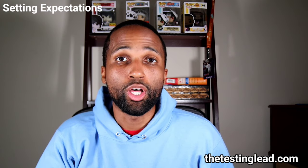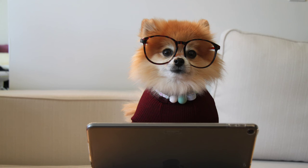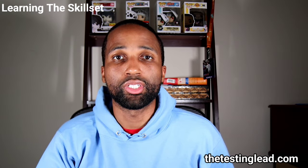Now let's talk about how you're going to learn the actual skill set. A skill set is required for this position. How you learn it can vary depending on various factors, including your time allocation, financial situation, location, and learning style. The most common options include self-taught with courses, boot camps, and traditional academia or universities. Whichever option you choose, just make sure you're covering the basics that are being asked for in a job, at minimum.